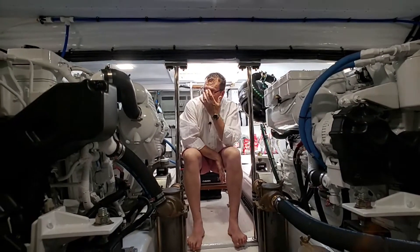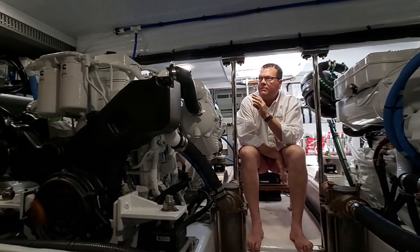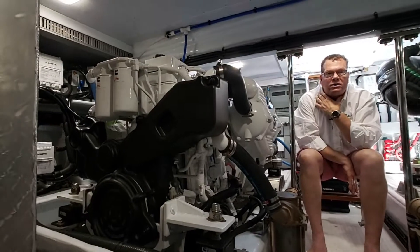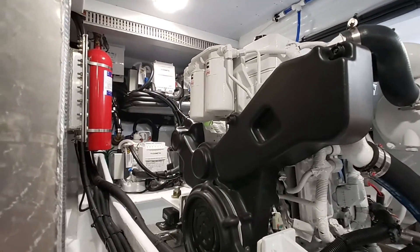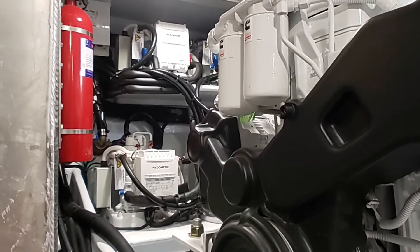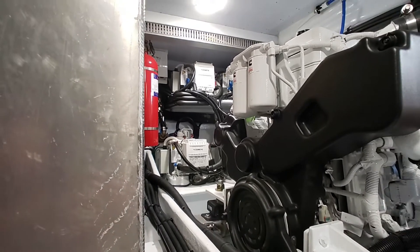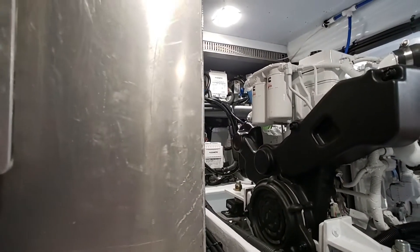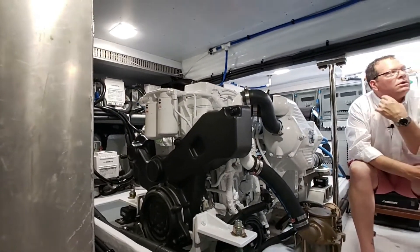As you look to starboard you'll see our air conditioning units, in addition to the Sea Fire fire suppression system. We've got our engine intakes here — these are your blowers to keep the heat, humidity, and salt particulate out of the engines.